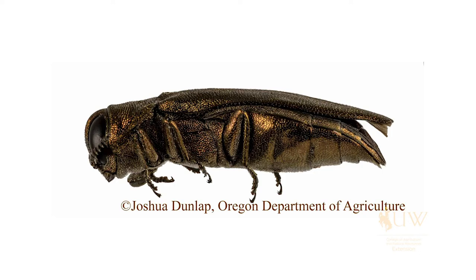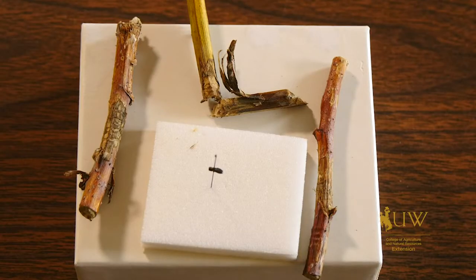Recently I had an opportunity to speak with Scott Schell, our state entomology specialist, about some of the unusual insects that we've seen in Wyoming. One of the insects that's come up this year is a rose girdler in the raspberry crops. Scott, can you tell me a little bit about this unusual insect that isn't actually so unusual?